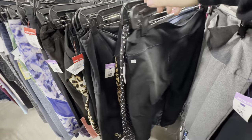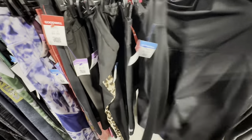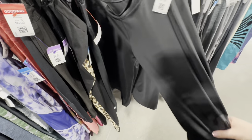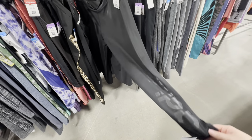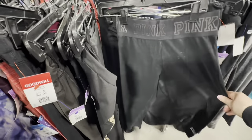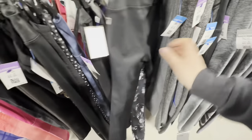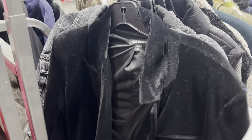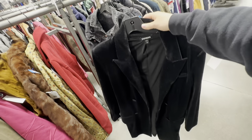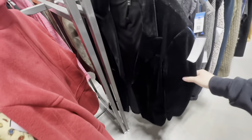Moving on to leggings, I did spot these Fabletics black leggings, Adidas, and also these pink leggings. I also spotted this beautiful velvet long-length blazer from Express in excellent condition. These can retail for around $150, and it was only $14.99 — I ended up paying $13 with an additional discount.